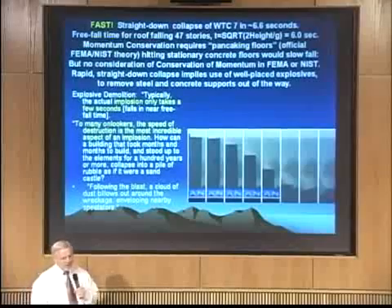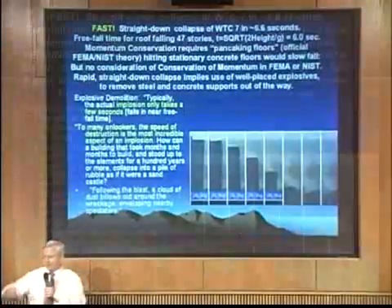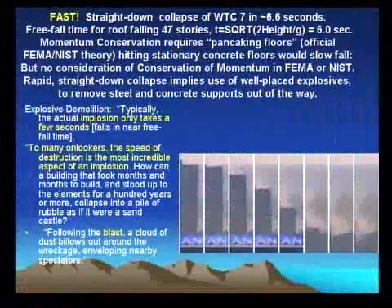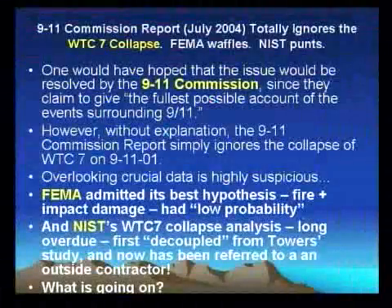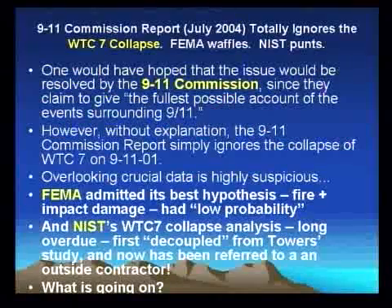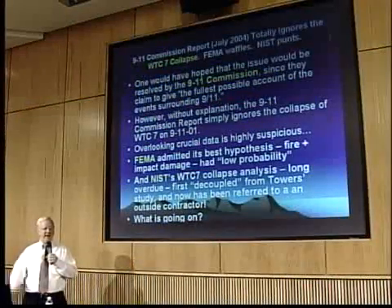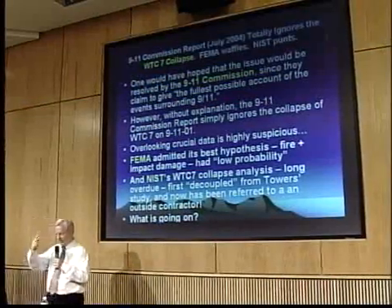On the other hand, explosive demolition is very fast. You knock the material out of the way below, and the building collapses very rapidly. The 9-11 Commission Report said that they would give the fullest possible account of the events surrounding 9-11, but they didn't even mention the collapse of Building 7. I can almost rest my case. It's very suspicious, and of course not good science to neglect data that's just so in your face. It's so important.